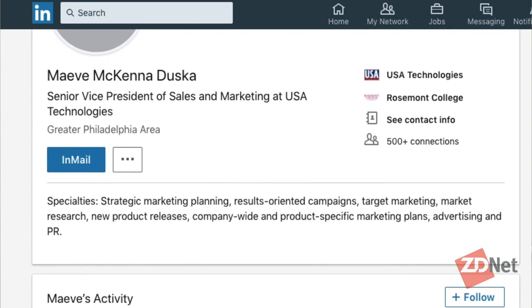USA Technologies is probably one of the companies whose technologies you've used and probably have not realized it. We actually do the Payments Gateway and IoT services — loyalty, consumer engagement, digital content — for what would typically be called unattended retail machines. It could be anything from a vending machine to a commercial laundry machine, a kiosk at a quick-serve restaurant, car washes, or electric car charging stations. We typically play in the B2B space, connecting machines that typically aren't connected, so we can enable all of those services on the back end.